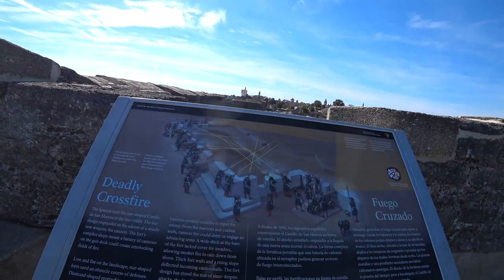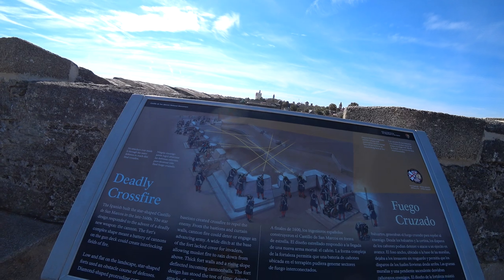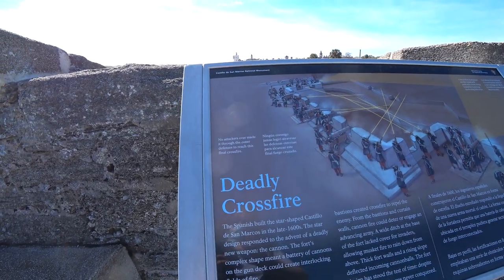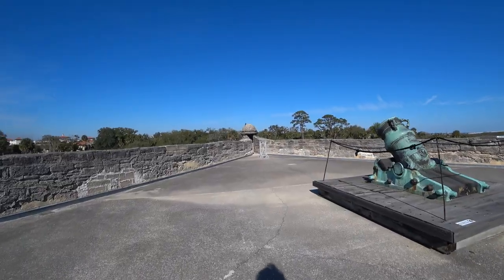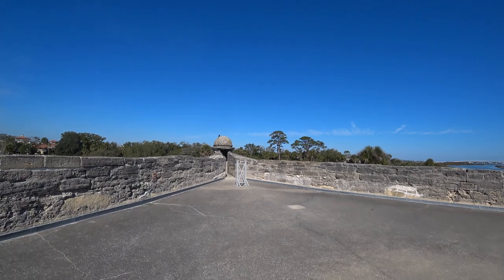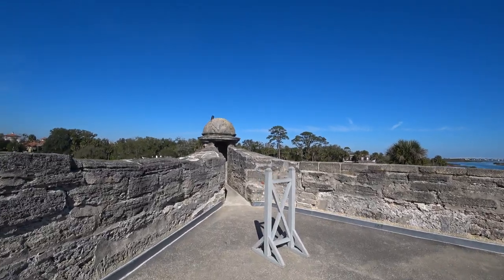And here is the picture — an illustration of how they fought. And here is an interesting footnote: no attackers ever made it through the outer defenses to reach this final crossfire. They also describe the irregular shape of the fort as a tactical advantage.